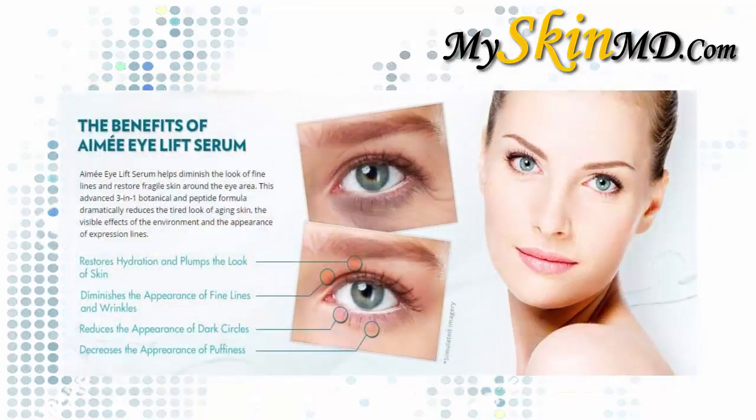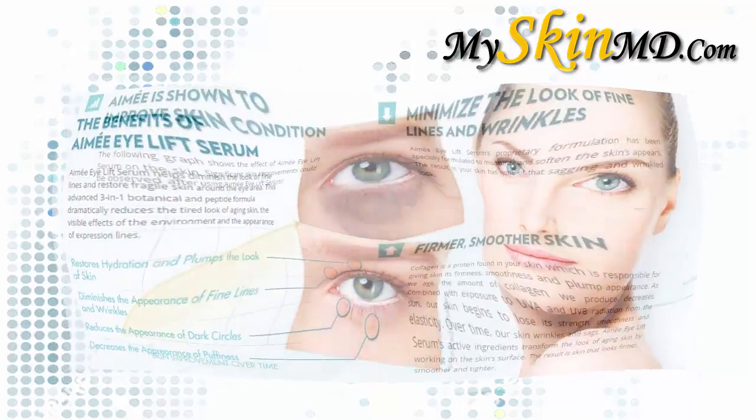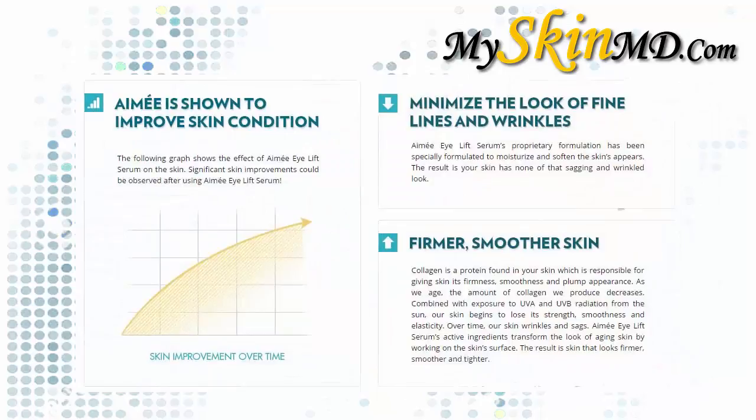Amy I Lift Serum helps diminish the look of fine lines and restore fragile skin around the eye area. This advanced three-in-one botanical and peptide formula dramatically reduces the tired look of aging skin, the visible effects of the environment, and the appearance of expression lines. Amy I Lift Serum's proprietary formulation has been specially formulated to moisturize and soften the skin.